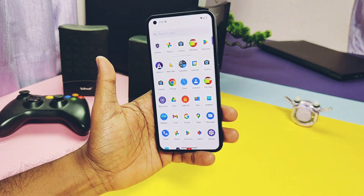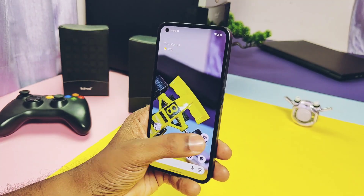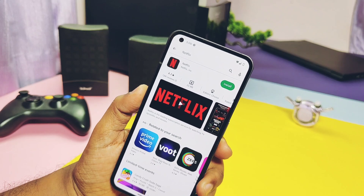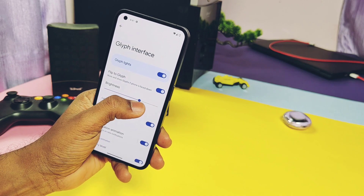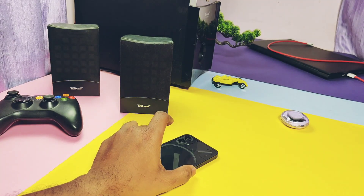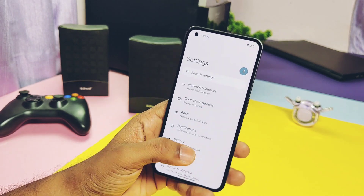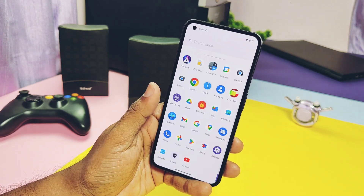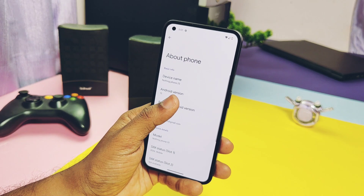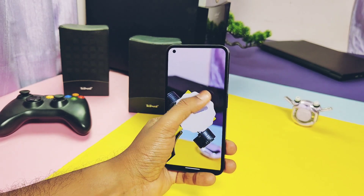Now for the minor issues: first is a problem present in all custom ROMs — Widevine L3, so you can't stream Netflix and Amazon Prime at full HD resolution. Note that the old Beta 1 actually had L1 security, which was better. The next issue is with Flip to Glyph — it sometimes works and sometimes the Glyph light animation starts randomly, which can also happen for incoming notifications when the phone is placed face down. These are the only minor bugs. Overall, this ROM is great; if developers add the Nothing OS camera, Paranoid Android would be my top-ranked custom ROM for the Nothing Phone 1.